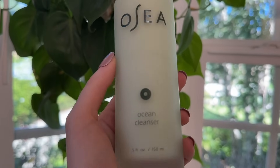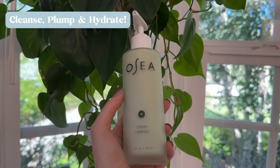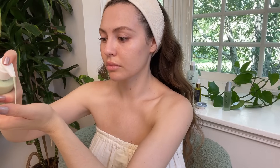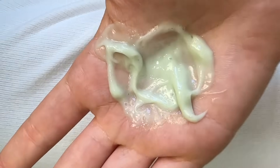For today's cleanser I'm using one of my favorites from Osea, which is a clean, vegan, cruelty-free, seaweed-based skincare and body care brand. I love that their products are naturally derived and super high performance. The ocean cleanser is super effective — it removes everything from surface debris and excess oils, and it delivers a mineral-rich hydration for a really radiant complexion that you can see and feel instantly.